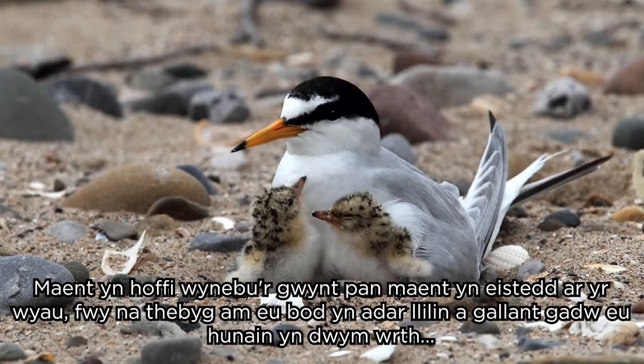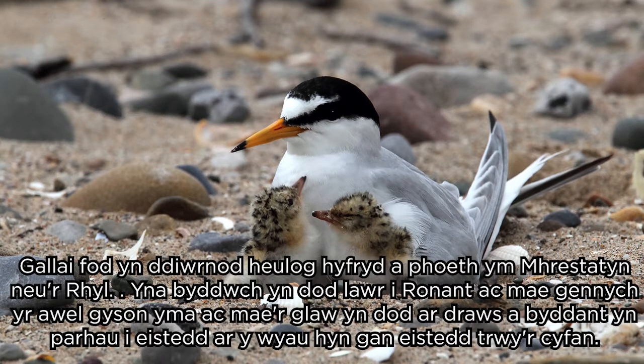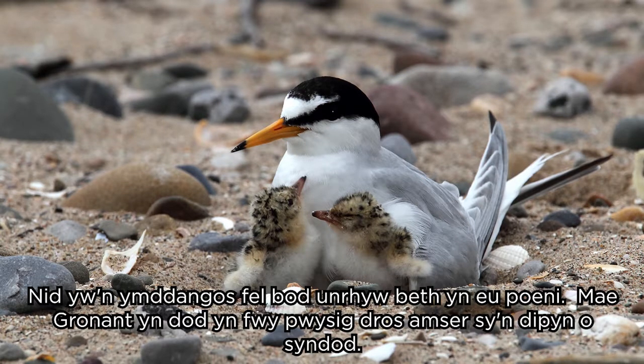They like to face the wind when they're sitting on their eggs, probably because they're a very streamlined bird and they can keep themselves warm by facing into the wind. The weather down here is extremely changeable — it tends to be windy all the time. Even on a nice sunny day in Prestatyn or Rhyl, you get down to Gronant and you've got this constant breeze. But the rain comes across and they'll just carry on sitting on those eggs, and nothing seems to faze them.